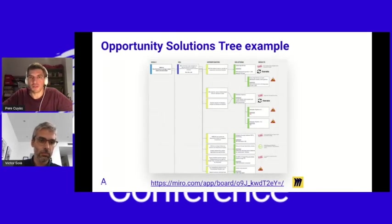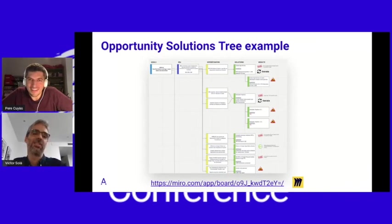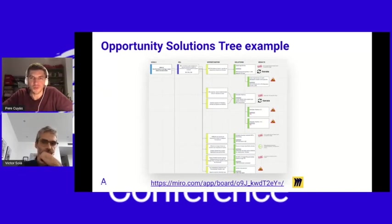We have been working with this tool some months before the DualTrack initiative started in some teams. That's an example from the Photocasa apps team. That's a Miro board — if you feel curious and want to have a look, just go to this link. Afterwards, we'll share the slides and you can have a look at the real opportunity solutions tree.